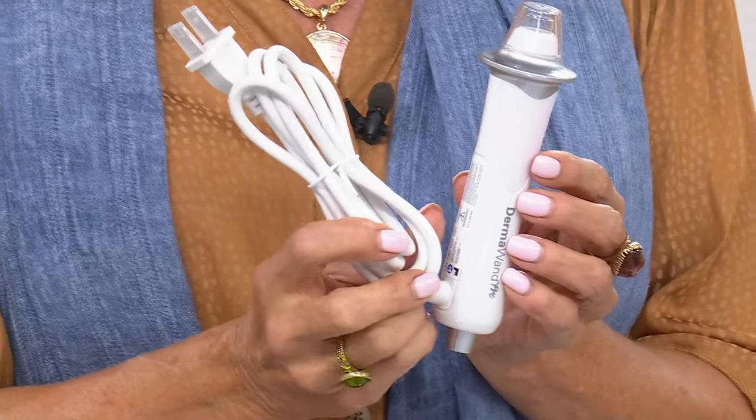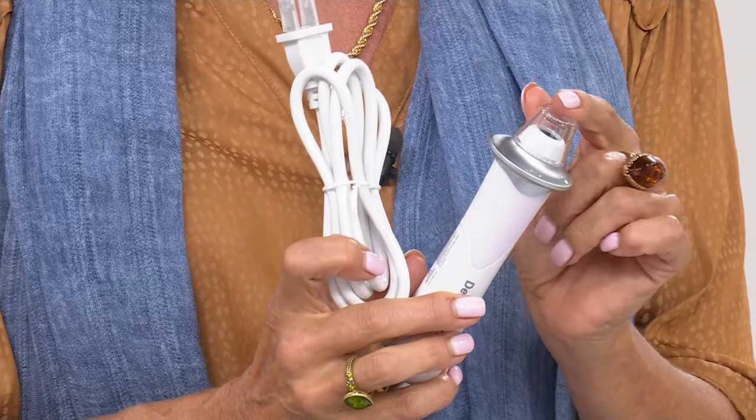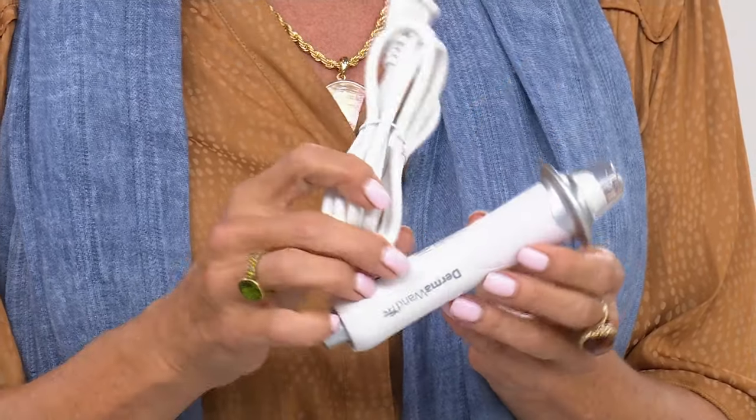We've got three colors. This is what it looks like — it does not hurt. Look at our normal price: it's like $256, because normally the Dermawand itself sells for $199. Don't ask me how we came up with some of these prices in this show, but it's a good one.